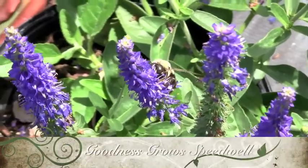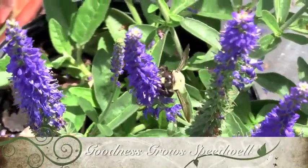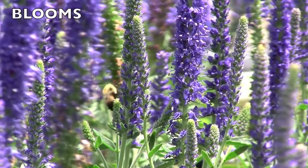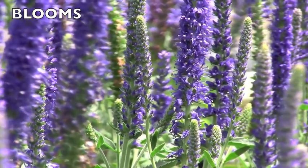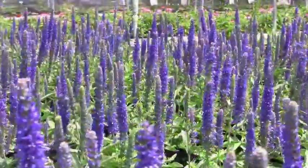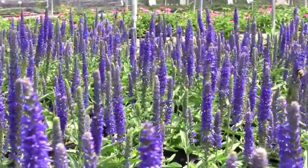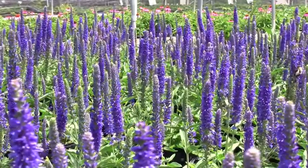Goodness Grows Speedwell: spikes of violet-blue flowers cover low-growing, dense foliage in early summer and continue to appear until frost. It flowers like crazy through heat, drought, and humidity. Goodness Grows is a good ground cover and is great at the front of a border. Its brilliant display is irresistible to butterflies.